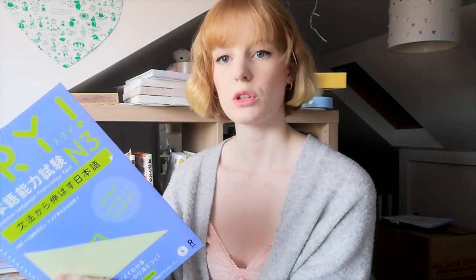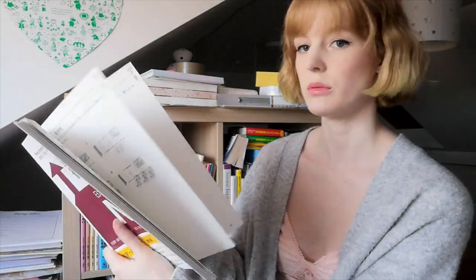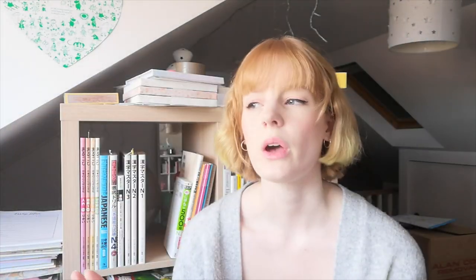Then I have Try N3. I haven't used this before, but I like the series — I've ordered the N4 one to go through as revision. Obviously I'm not on N3 yet so this goes in the cupboard. I also have another drill question book for N3, so that's going in the cupboard too.